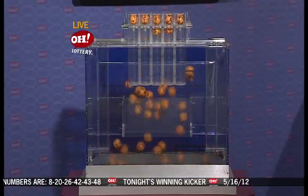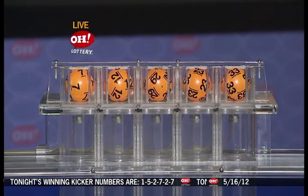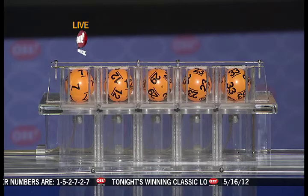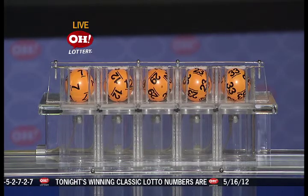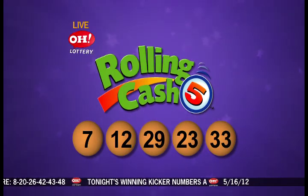All right, let's move on to tonight's winning Rolling Cash 5 numbers, and they are 7, 12, 29, 23, 33. Again, your Rolling Cash 5 numbers are 7, 12, 29, 23, and 33.